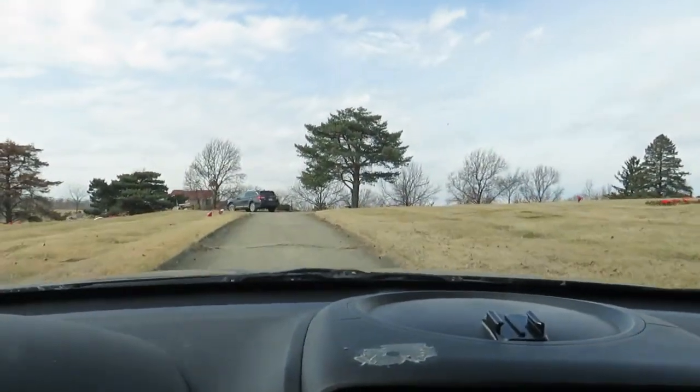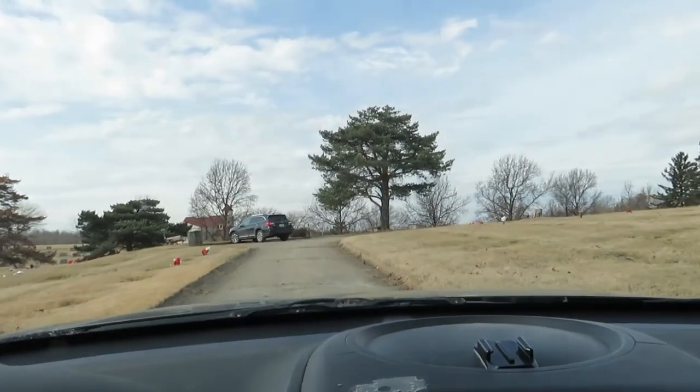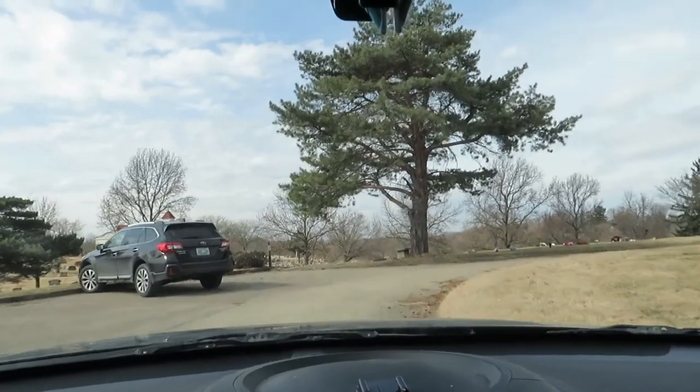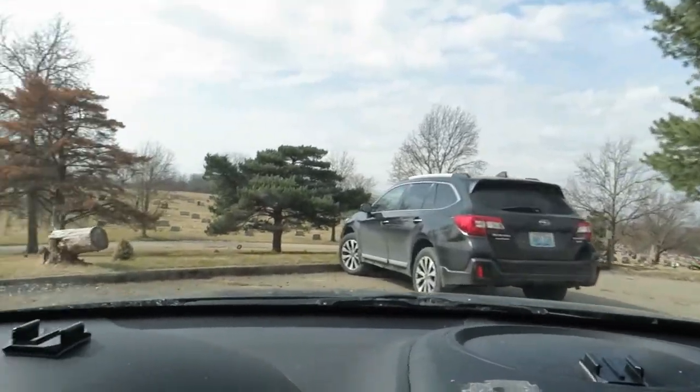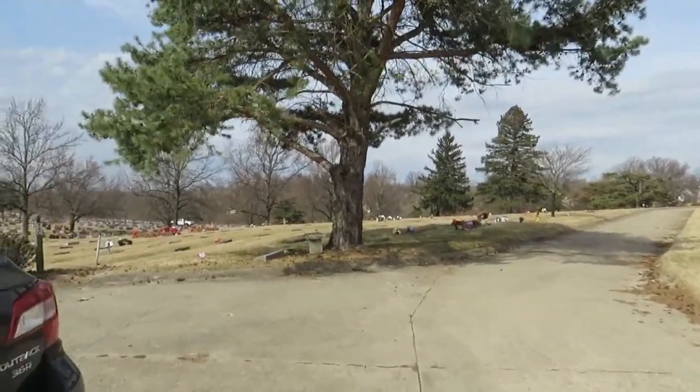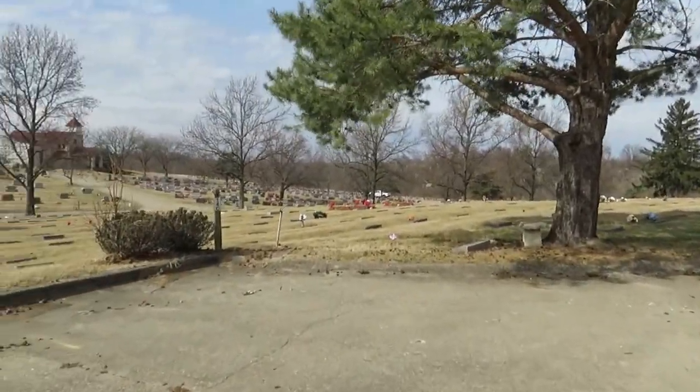Coming around this corner, I found a spot to park right beside a car. Once we get parked, we'll go over to the mausoleum, which is just up the hill in front of us, and we'll start the tour. It is kind of windy — I had to dub this audio because it was so loud.